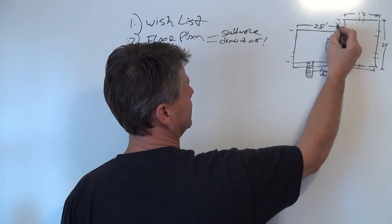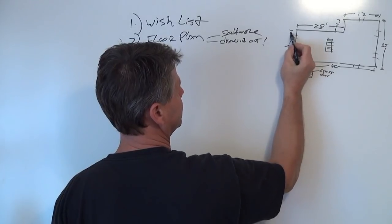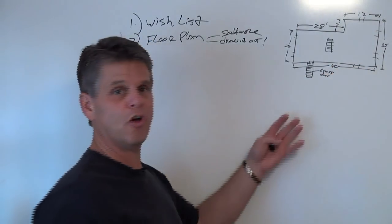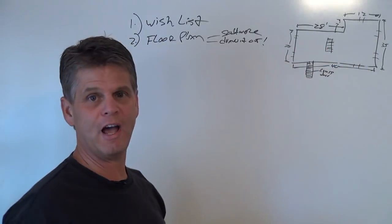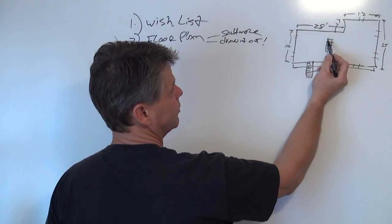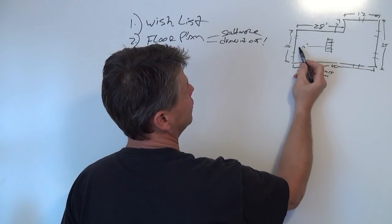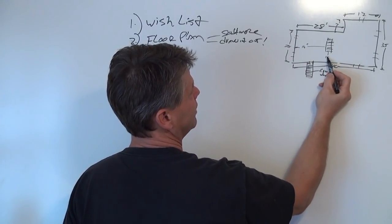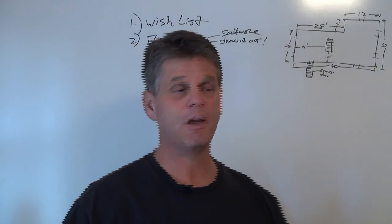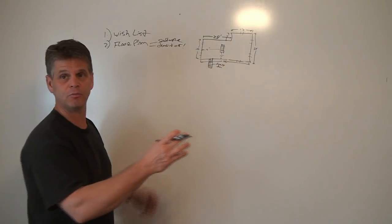Once you have your outside wall dimensions, get your stairs drawn in with dimensions off one of the walls — maybe 14 feet to the steps one way and 10 feet from the back wall. That way the program knows where your steps are located. From there you start to design your basement. This is where you start with an empty basement with a set of steps. Put your furnace in there, your water heater, your electric panel box, and mark them — HVAC, WH for water heater, E panel for electric panel — because the township will want to know what those are.